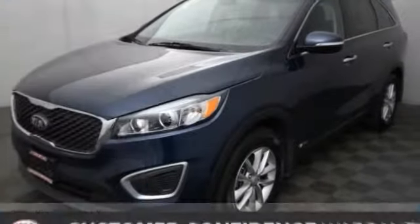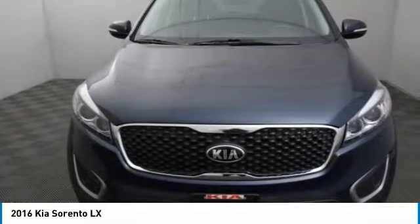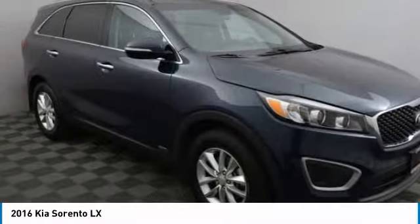Stop by and take a look at the 2016 Sorento. The Kia Sorento is a comfortable riding, powerful, compact SUV loaded with impressive standard features.